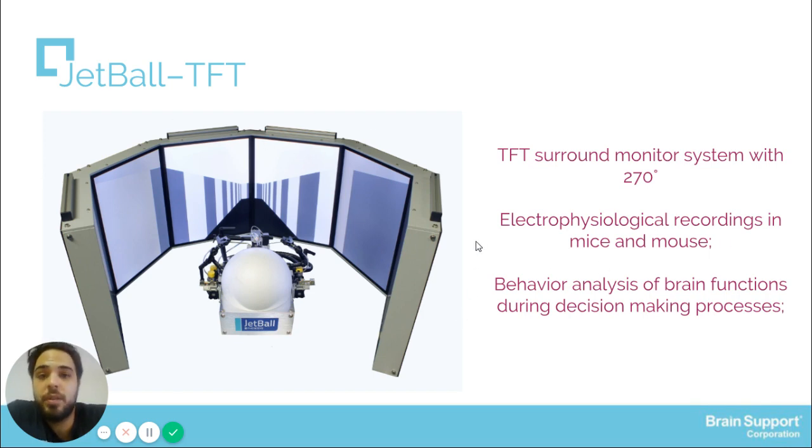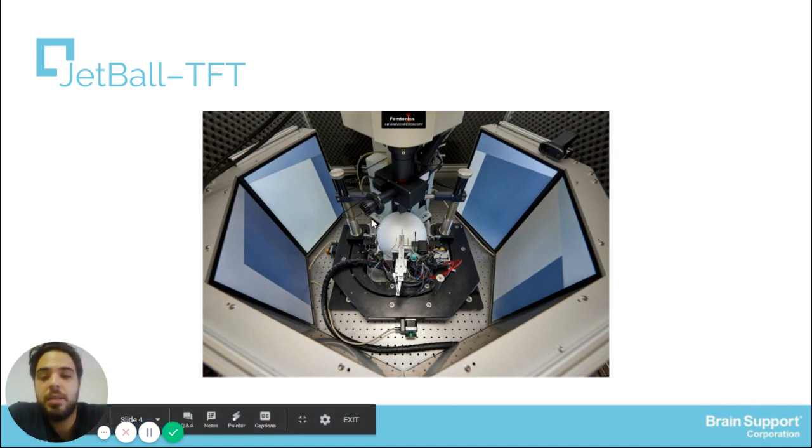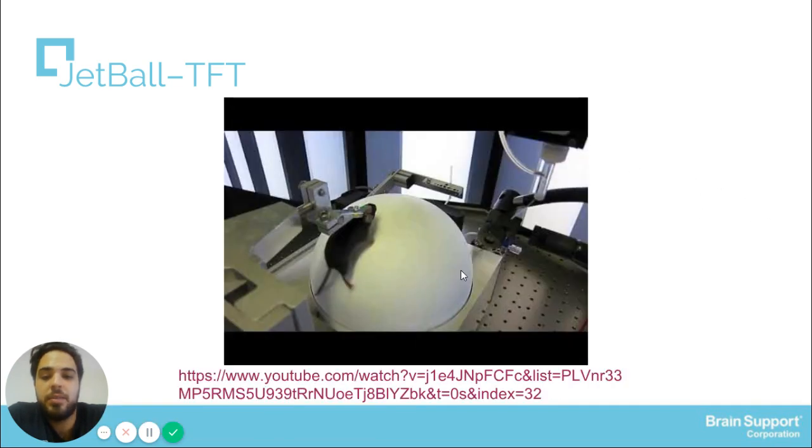By default, it is commonly used with a T-maze. A T-maze is an apparatus used to access decision-making and geolocation cells among the hippocampus using electrophysiological data. Here we can see the screen surrounding the place in which the animals stay during the experiment, and in this video we can see in detail how JetBall TFT works.